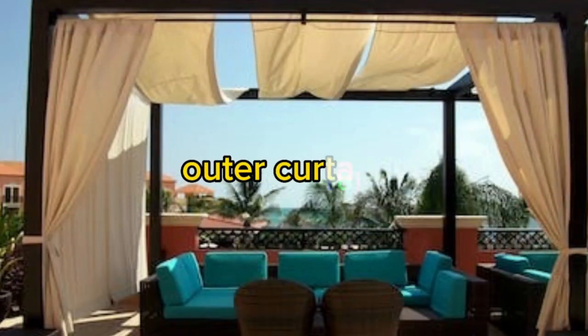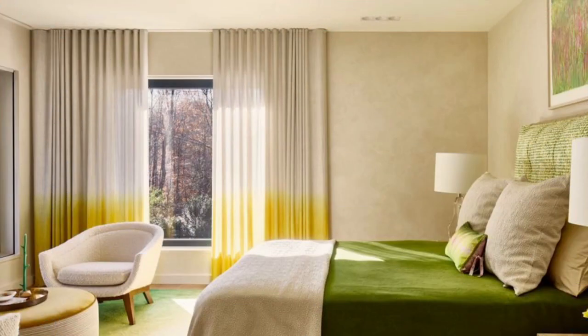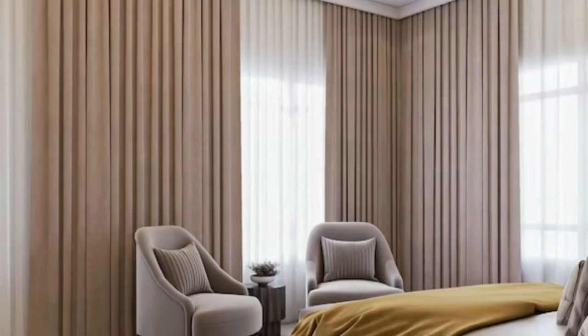The choice of curtains and drapes can significantly impact the overall ambience of a room. Whether you prefer the classic elegance of floor-length silk drapes with intricate patterns or the simplicity of sheer, gauzy curtains that allow gentle sunlight to filter through, there are endless options to suit your style and practical needs.